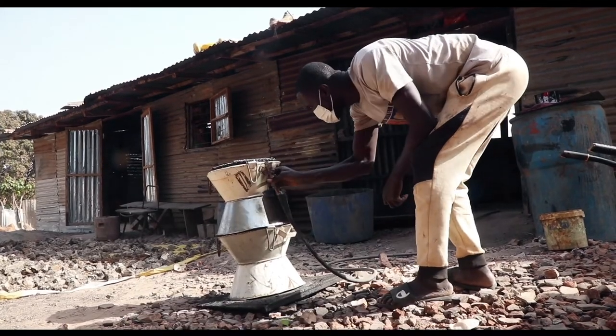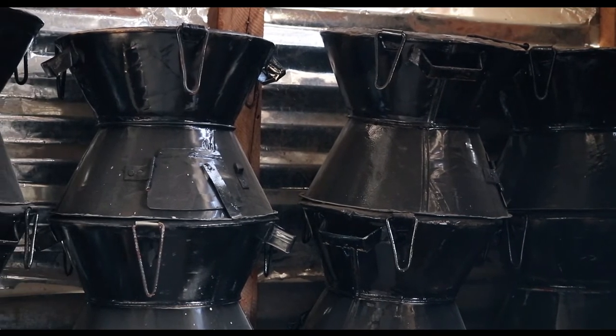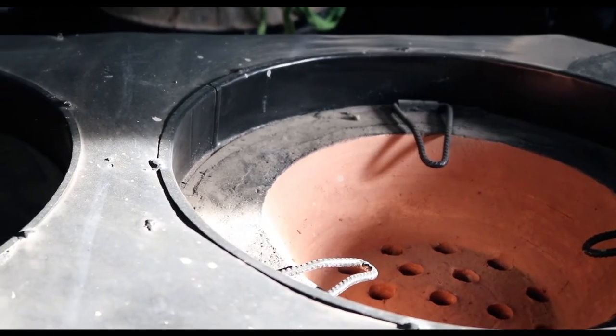There are people using the stoves, but the number of people using them is not very much. That's why we go out there to sensitize people to use the stoves frequently, in order to also limit themselves from using these inefficient stoves which are not actually good for their health.